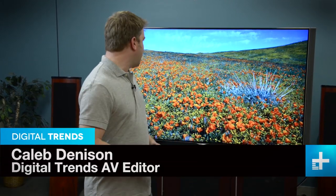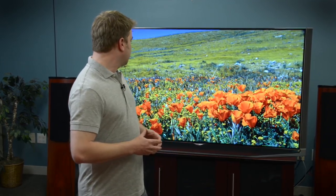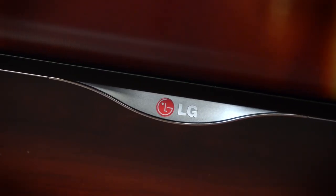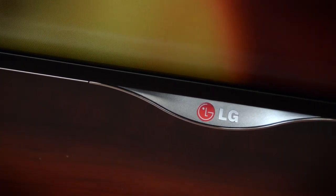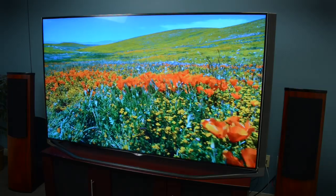Behind me right now is LG's UB9800 Ultra HD 4K. This thing is massive — 79 inches. And as you can see, this thing is just sucking me in right now, and that's kind of the point. When you combine Ultra HD 4K resolution at a screen size of 79 inches or above, it is going to just suck you in.